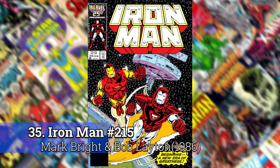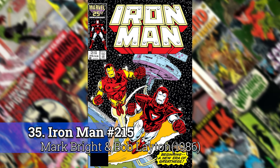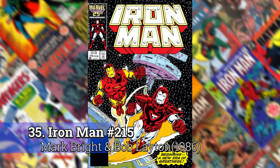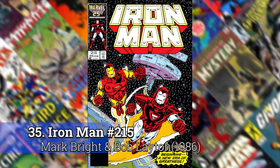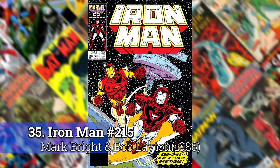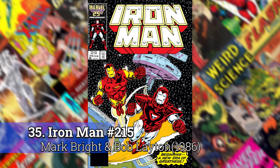Number 35: Iron Man 215. This is one that was done during the Mark Bright run, but Bob Layton — who had been one of the older artists in the 200s — took over as one of the writers and helped draw this cover, so it's a Mark Bright slash Bob Layton cover. I always felt it was that time when Rhodes was really taking off as an important character. In the comics, nobody knows Tony Stark as Iron Man — Iron Man is the bodyguard to Tony Stark. They had had two Iron Men for a while, one of them being Rhodes, and this is long before the Iron Patriot and the War Machine. He was just a placeholder for Tony Stark.